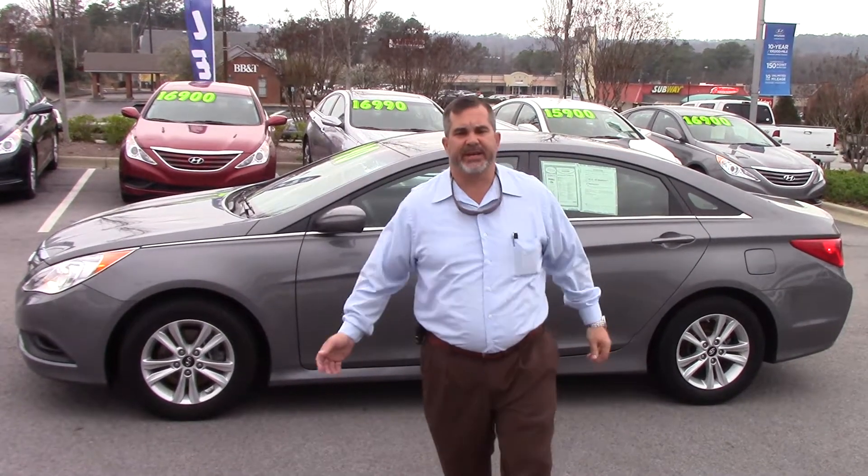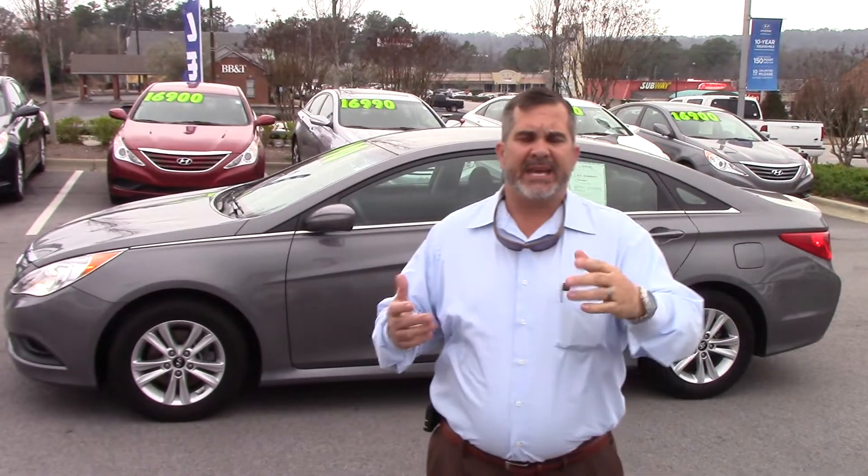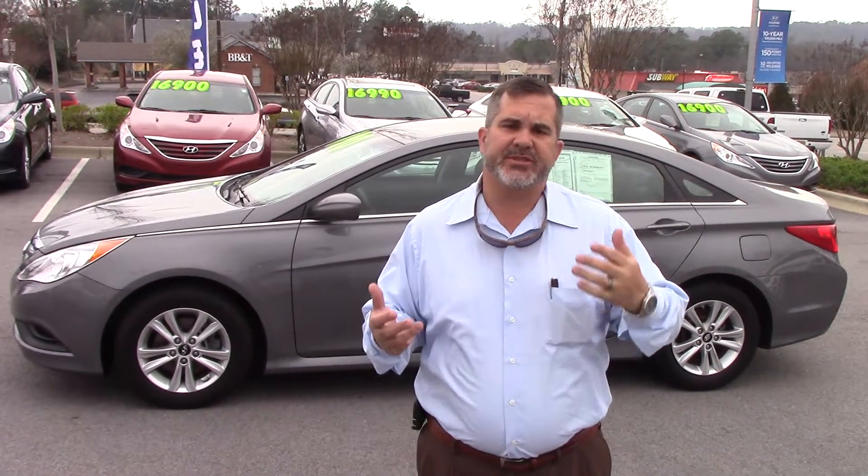Hey guys, Scott Trasek again here at Tamron Hyundai. I've done a video on the Blue Sonata to give you an idea of what you're looking at. So if you'll follow me right this way, I'm going to show you a few of the options.